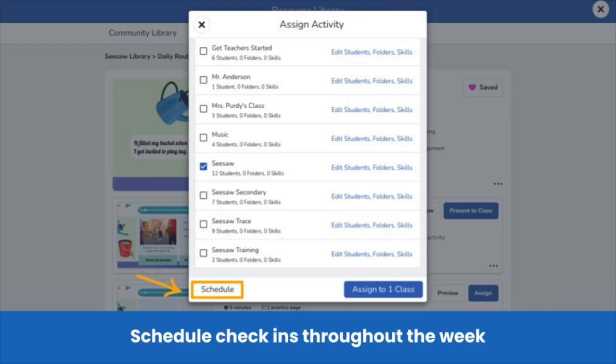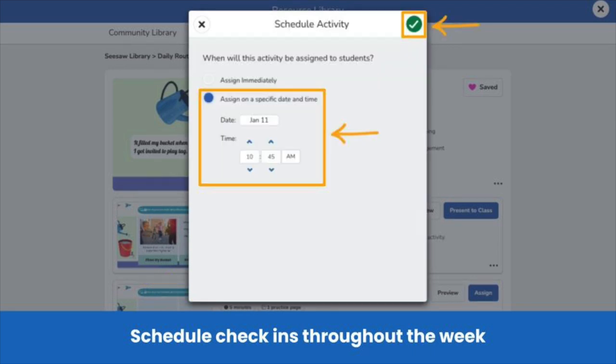To assign the lesson at a specific time, choose the class or classes you want to assign it to and then tap Schedule. Choose the date and time you would like the activity to appear in the students' journals and tap the green check.